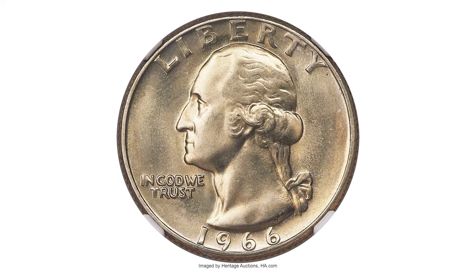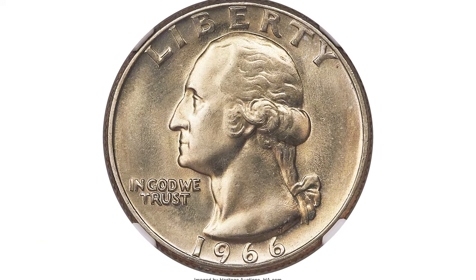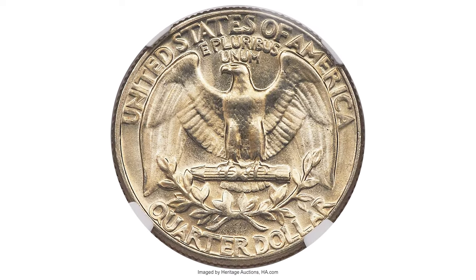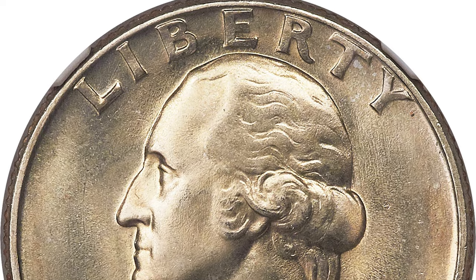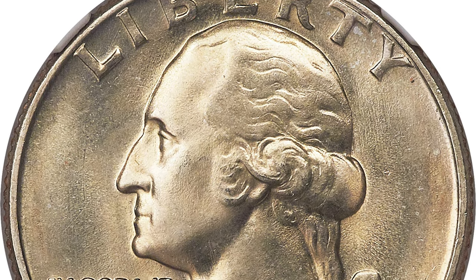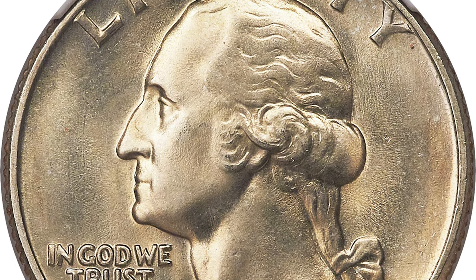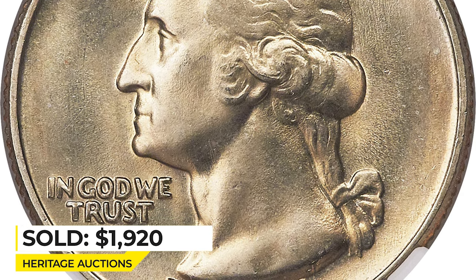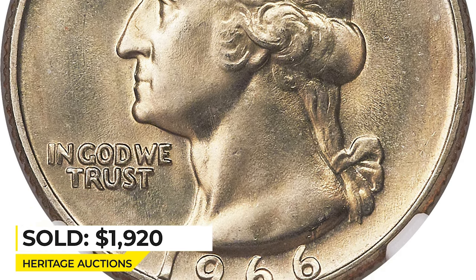Here's another fine specimen. This registry set rarity displays pristine satiny mint luster and warm champagne toning. Under the loupe, some minor strike weaknesses on Washington's temple and below the eagle. It sold on January 4th, 2018 for $1,920 at Heritage Auctions.